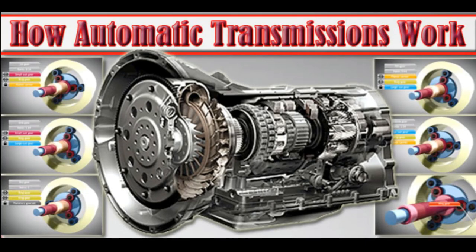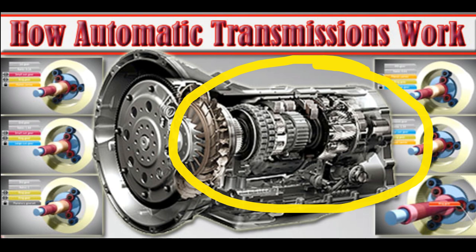So here we're looking at your standard automatic transmission. Right about here is where the power comes in from the engine through the torque converter into the main part of the transmission. And from there, we're going to focus on what happens right here.